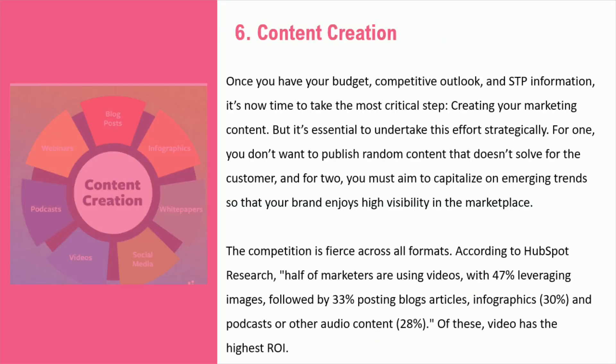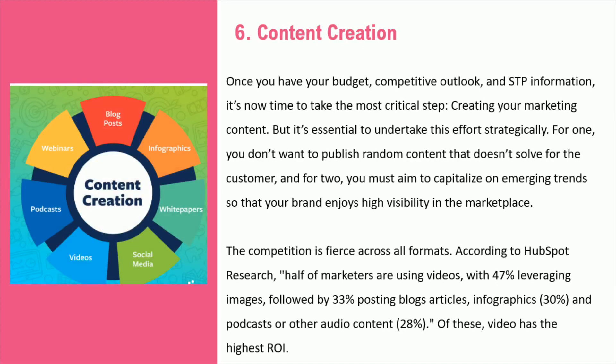Content creation is a fundamental part of any successful marketing campaign. To stay ahead of the competition, it's essential to develop content that resonates with customers and takes advantage of current trends. A HubSpot survey revealed that nearly half of marketers use video, followed by images, blog posts, infographics, and podcasts or other audio content. Of these, video has the highest return on investment. Therefore, when creating your marketing plan, it makes sense to allocate resources to video content in order to enhance visibility and guarantee that your brand is seen.